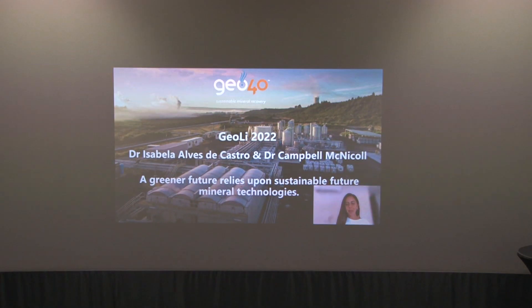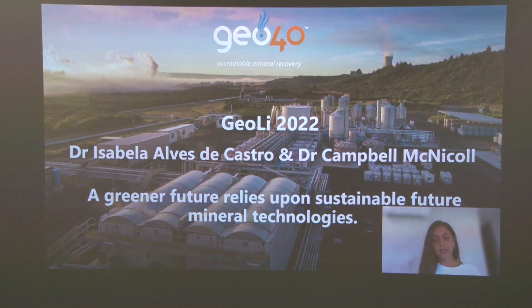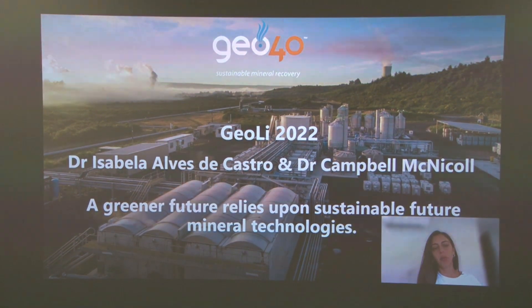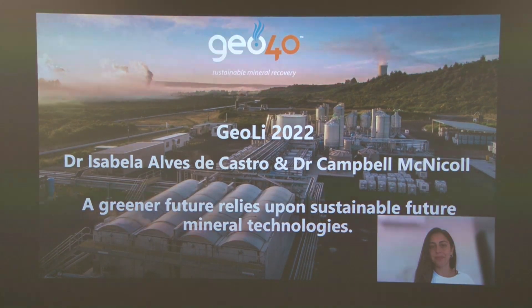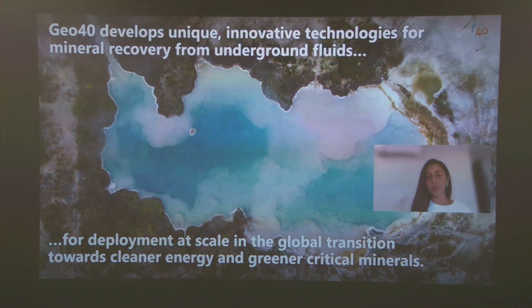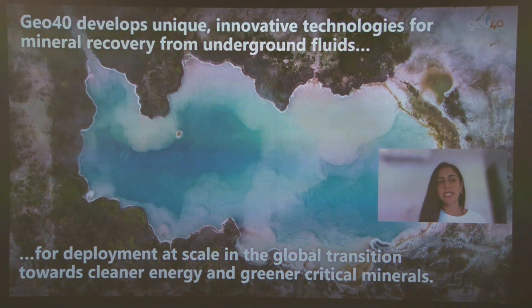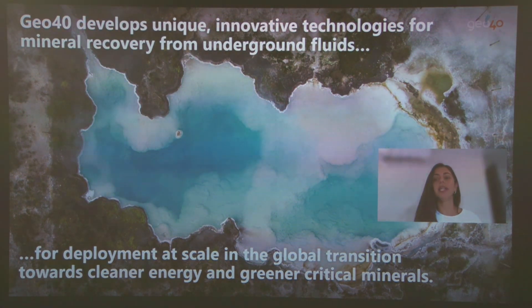Hi everyone, I'm Isabella and myself and Campbell are representing Geo40. We are a sustainable mineral recovery company from New Zealand. Geo40 has developed innovative technologies to recover minerals from underground fluids for deployment at scale in a global transition towards cleaner energy and greener critical minerals.